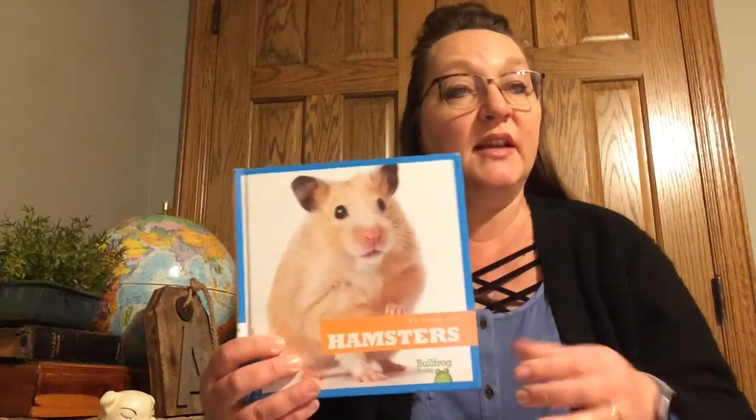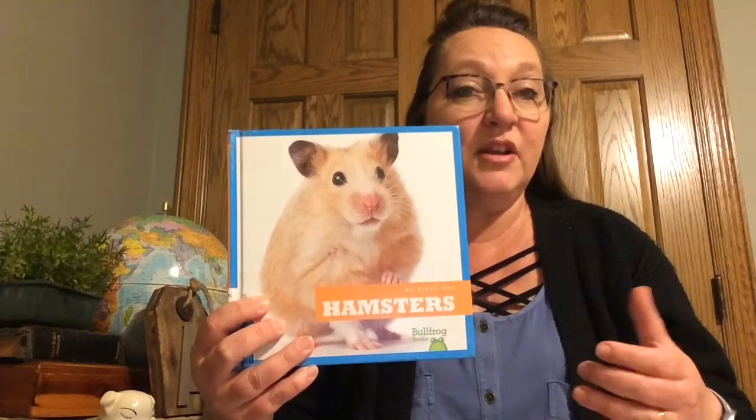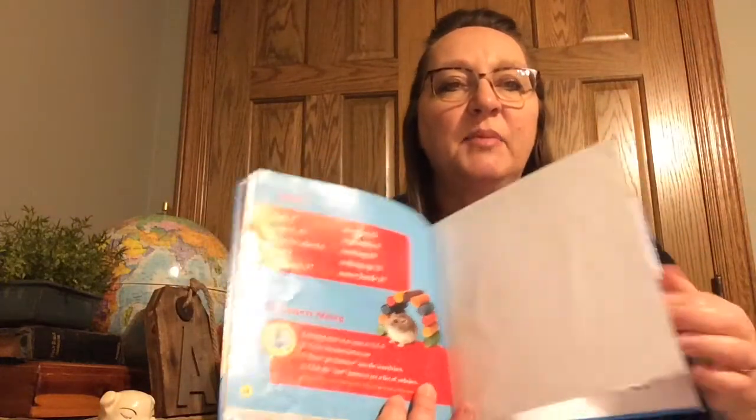So let's take a look at an actual book and see if we can find the index. Today I have with me a non-fiction book that's going to give me facts and information about hamsters. To find the index we need to go clear to the back of the book.